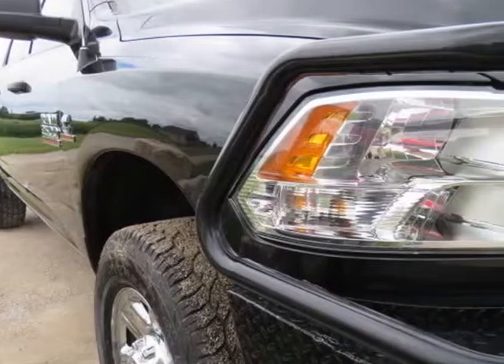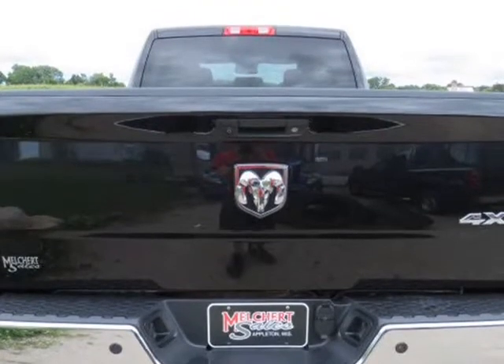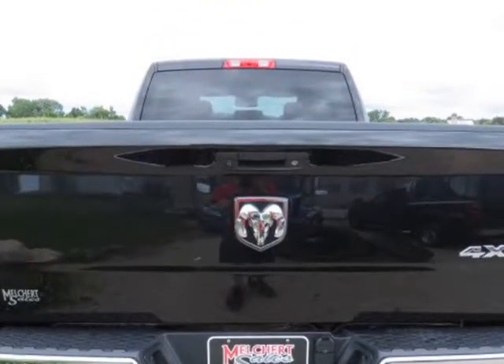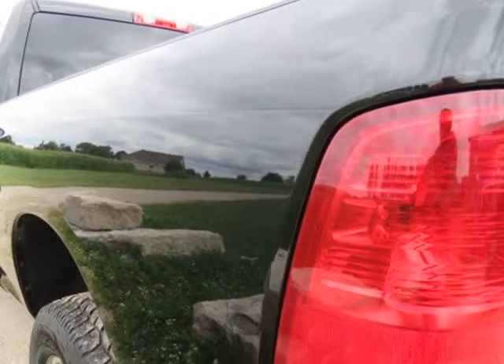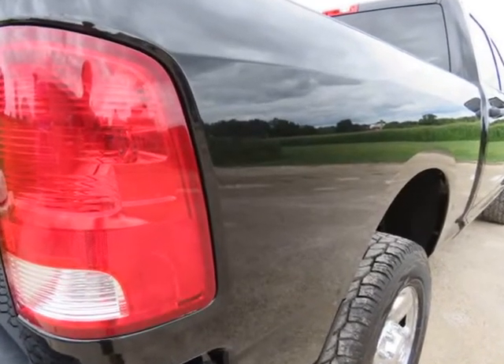Backup Camera, Keyless Entry, Gooseneck and 5th Wheel Prep, 18-inch Chrome Overlay Factory Wheels, Cooper Tires, Ranch Hand Front Bumper. Rust-free, super clean Southern one-owner truck with 74,133 miles and a clean Carfax.